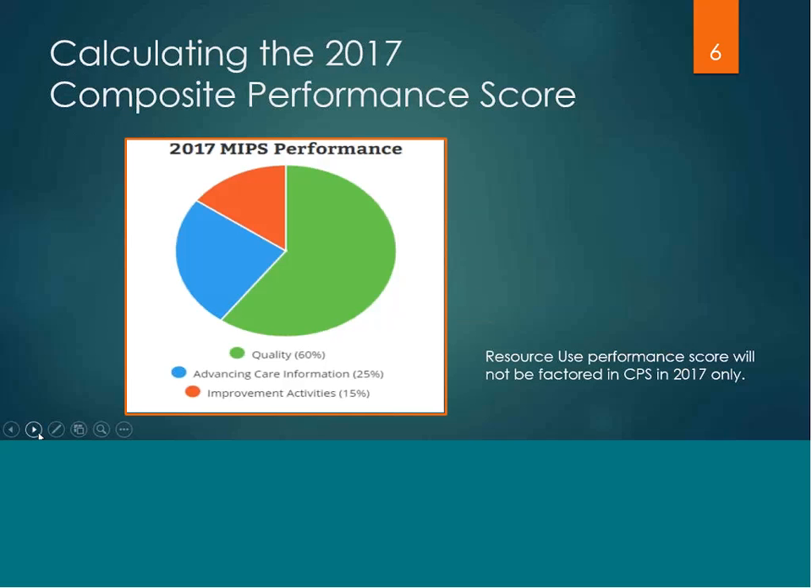For 2017, the eligible clinician's composite score is made up of three performance categories of MIPS. Quality is worth 60% of the composite score, advancing care information makes up 25% of your score, and the clinical practice improvement activities is worth 15% of the clinician's composite score. The fourth performance category, resource use, will not be factored into your composite score in 2017.